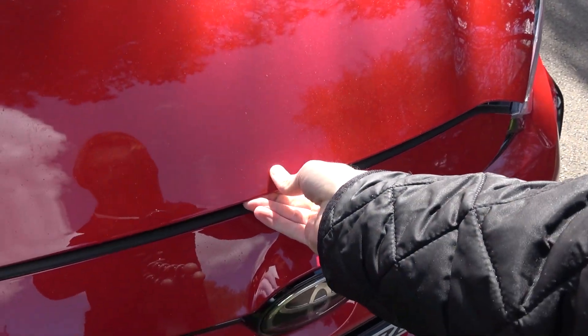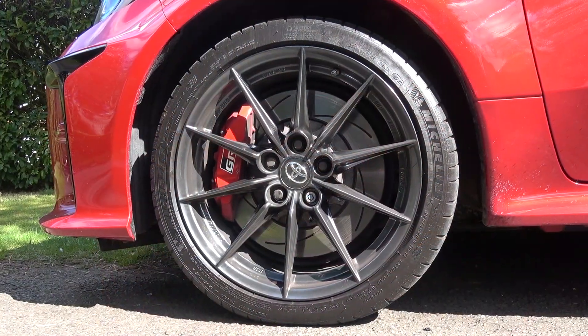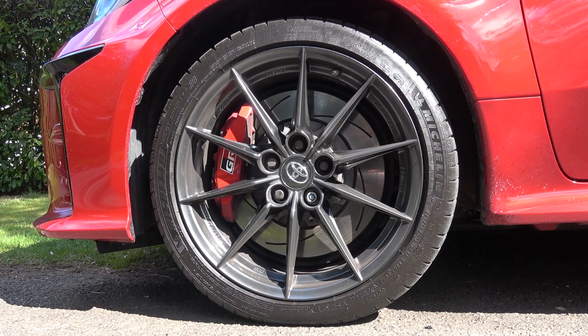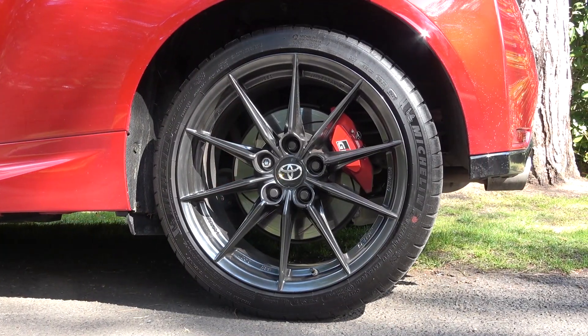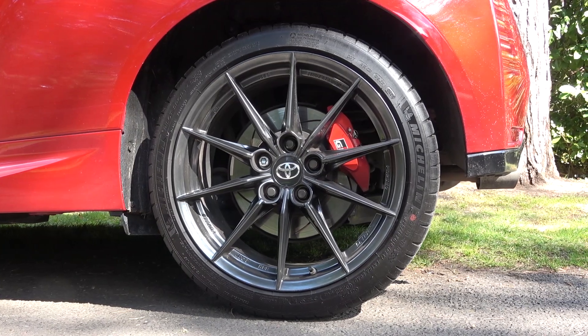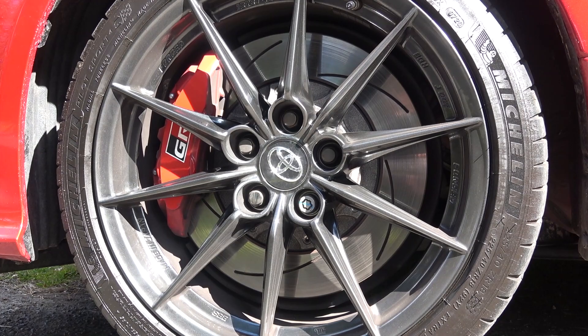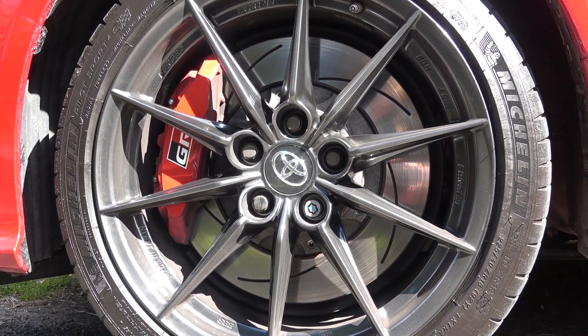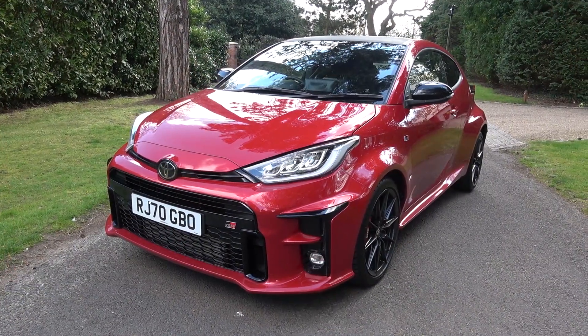Once finished in the front, we can secure the strut above, lower the bonnet, and secure it with a firm press at the front. Now moving down to the corners, we find lightweight 18-inch 10-spoke BBS forged alloys at each corner, thanks to the circuit pack. Non-circuit pack cars are fitted with 18-inch cast wheels. Moving in from these, we come to specially developed ventilated 356mm front and 297mm rear discs, aimed to provide serious braking performance.